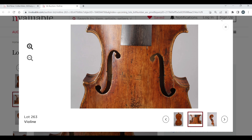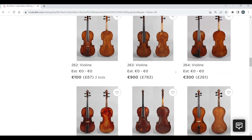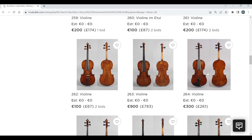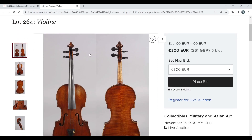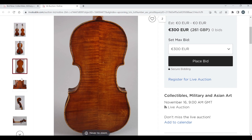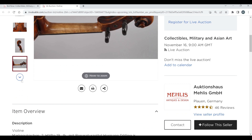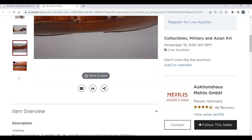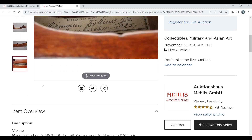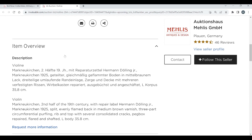Quite a curious lot there — not exactly what I would think, but there you go. I am not an expert at all. Another violin, 300 euros to start. The auction describes it as 'Martin Kirk, second half of the 19th century' with a repair label for Herman Dolling Jr., back length 35.8.